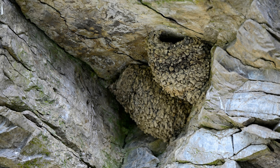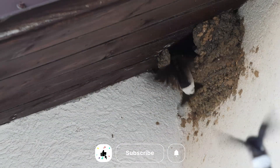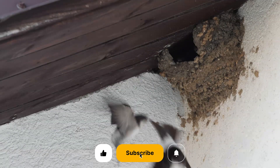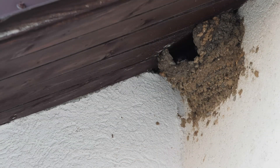Historically, these birds preferred nesting on cliff faces, but nowadays they are more commonly found building nests in man-made structures such as the eaves of buildings and under bridges. This shift has allowed them to thrive in urban environments.